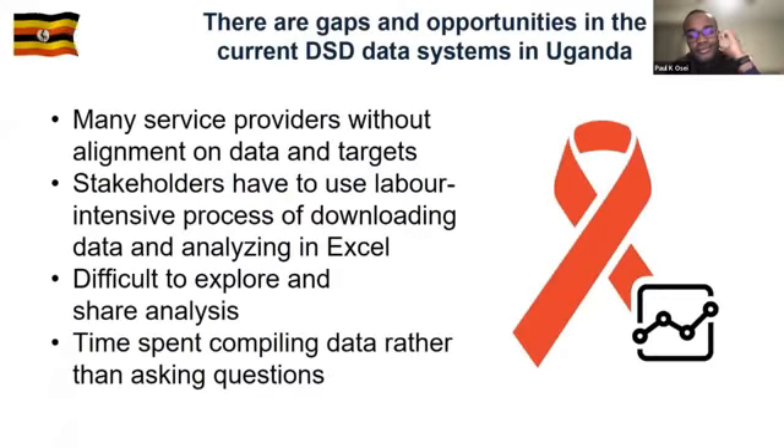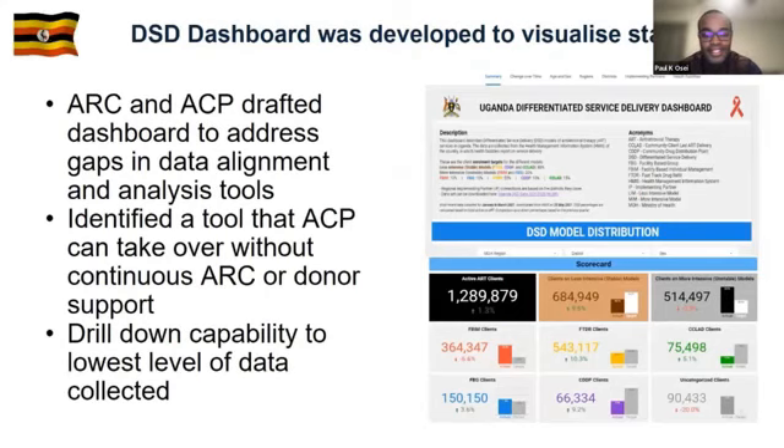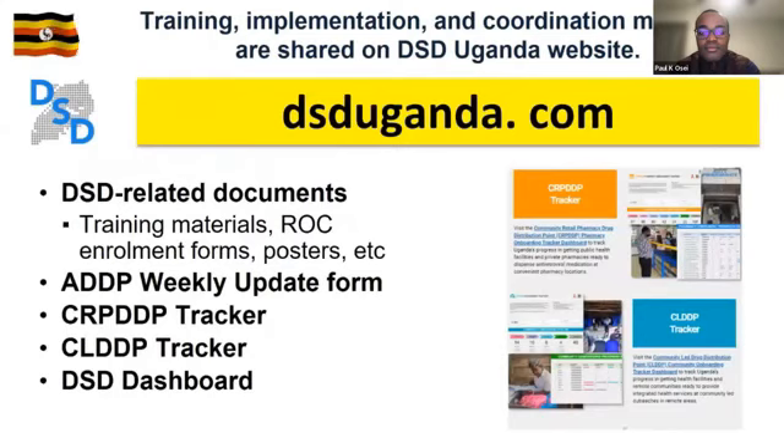On data visualization and coordination: many service providers exist without alignment on data and targets. Stakeholders have had to use labor-intensive processes of downloading data and analyzing in Excel — difficult to explore and share. ARC and the Ministry of Health drafted dashboards to address gaps in data alignment, identifying a tool that the Ministry can take over without continuous support, with drill-down capability to the lowest level of data. Training, implementation, and coordination materials are shared on the DSD Uganda website.